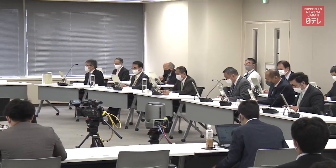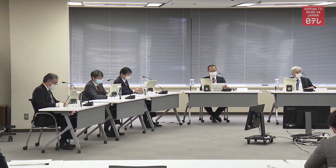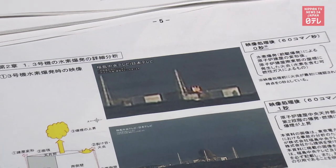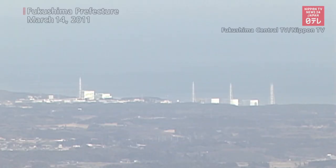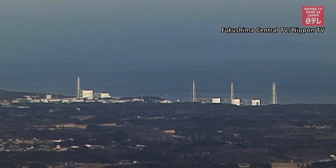Japan's Nuclear Regulation Authority has compiled a new report shedding light on what happened at the Fukushima Daiichi Nuclear Power Plant in March 2011. The authority has been analyzing various data, including a video of an explosion filmed by Fukushima Central Television and reprocessed by Nippon TV. This is the original footage. The reprocessed video is clearer and shows more details of the blast.